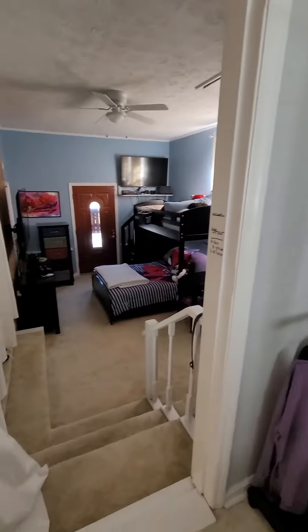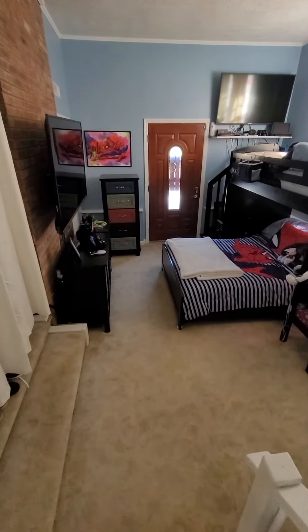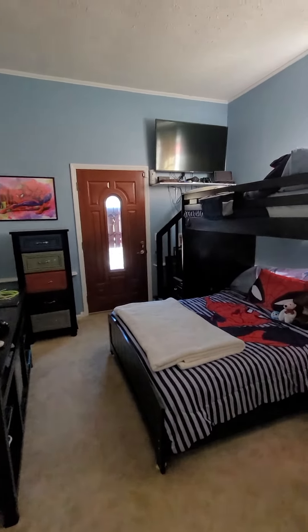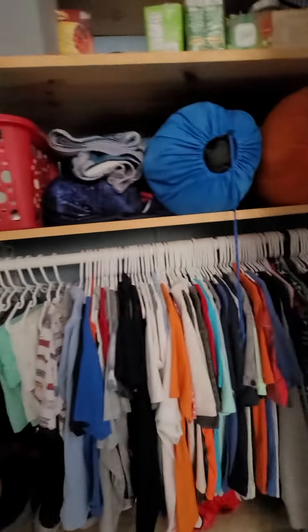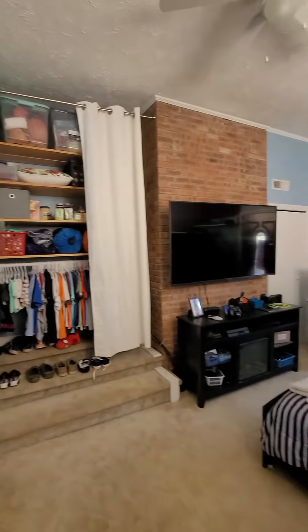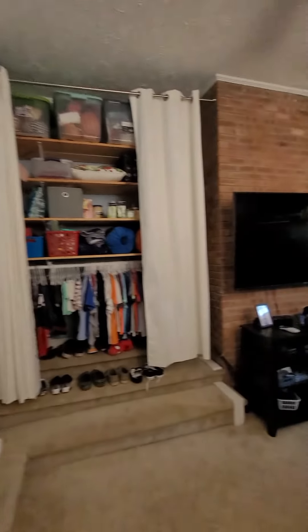And then a step down into this additional bedroom. I guess the last bedroom is technically the master. There's a door to outside, and this is — I mean, it's a really big storage area in here.